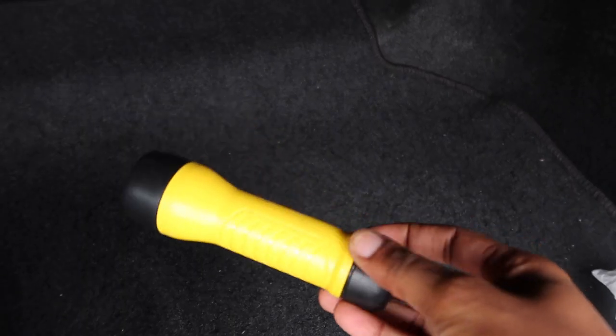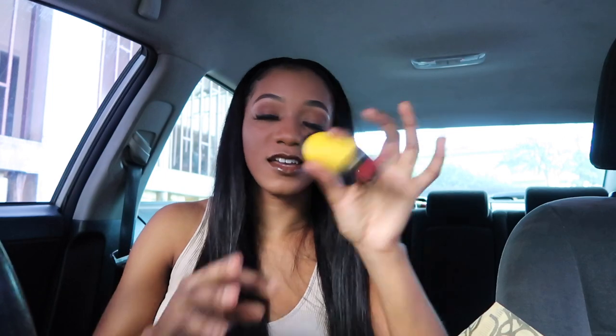Next is a flashlight. The reason I recommend it is because sometimes your phone will die and you need to change your car tire in the dark — it's happened before. The flashlight is really handy. You can also use it to signal for help. Sometimes your battery dies, your phone dies, and a flashlight is essential for changing a tire.